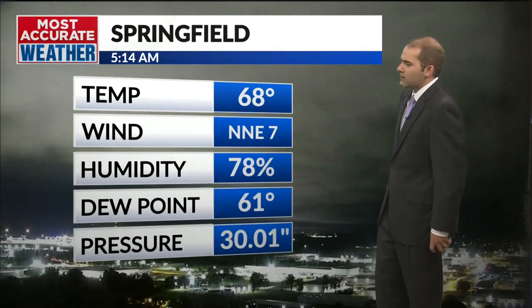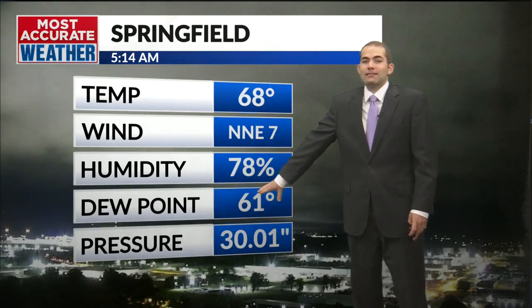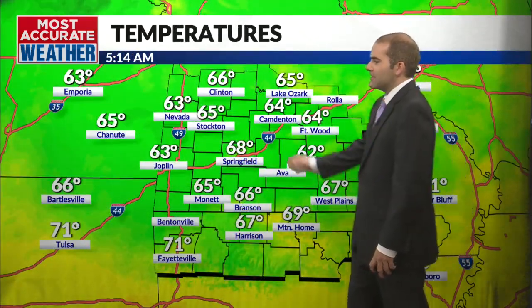These clouds moved in late last night or this morning and are still here, but they'll be going away through the daytime today. It does feel pretty good right outside — 68 degrees in Springfield with a nice northerly wind, dew points in the low 60s. That's low humidity, and it'll feel really nice. 65 in Stockton, 63 in Nevada.